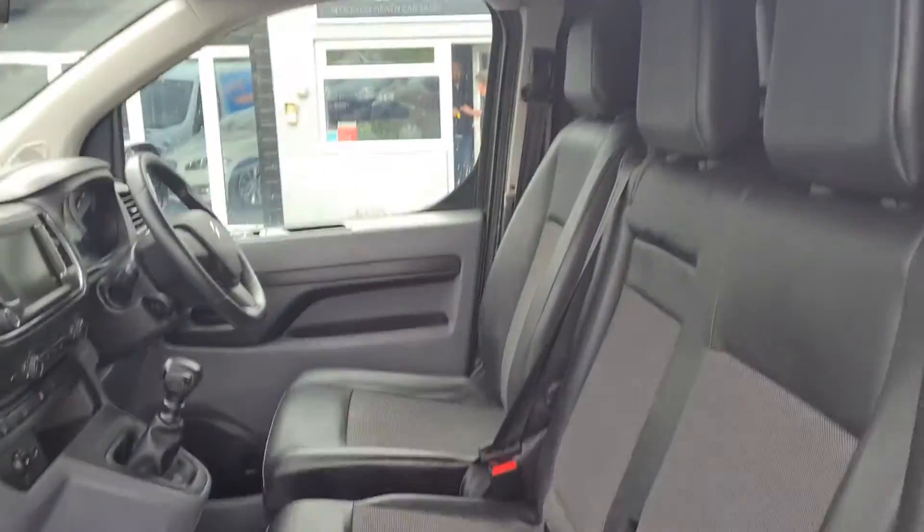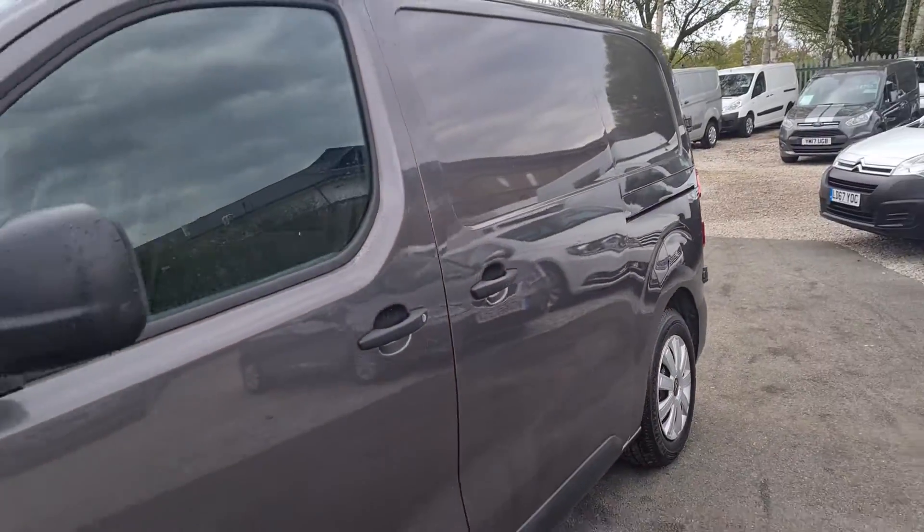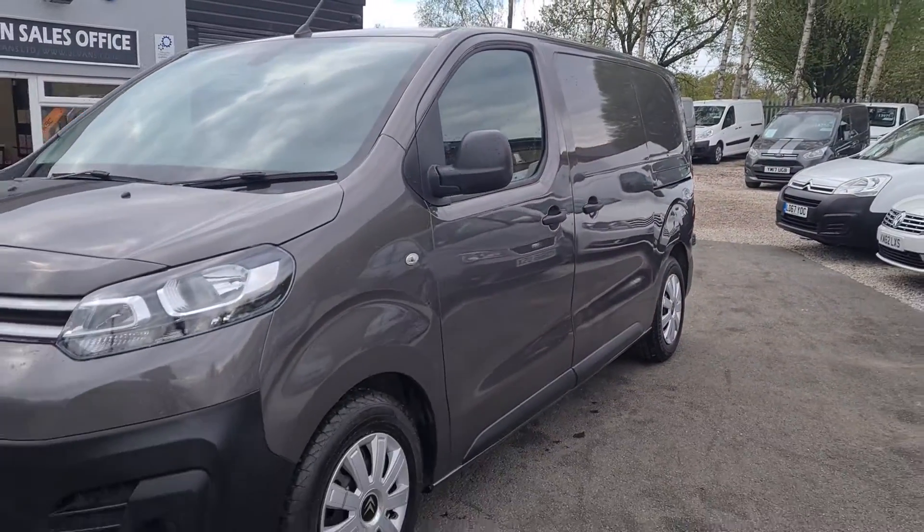This van is available to view in person, as well as over the phone. We also offer finance as well as part exchange on all our vehicles. If you would like any more information about this particular van, or any other vehicle we have currently in our stock, please get in touch.